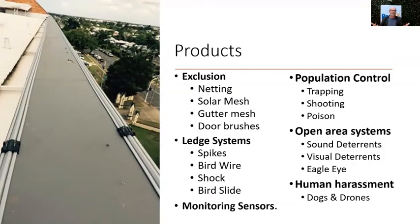The products that encompass bird management include exclusion systems — netting and mesh — ledge deterrent systems such as electrified or physical devices for ledges and parapets, and population control. There are also open area or open space deterrent systems using sound and visual deterrents, human harassment methods like dogs or drones in places like open tip yards, and monitoring sensors to use before or after a project is done.